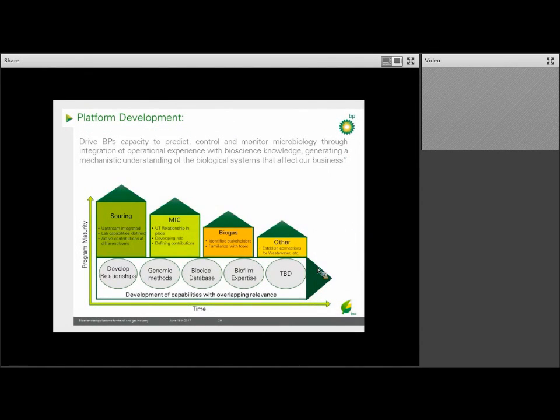Overall, our goal for our microbiology platforms is to be able to predict, control, and monitor microbiology through integration of our knowledge and operational know-how. This chart depicts where we are currently on our journey. We've spent the most effort so far in biosouring, but we've been ramping up our efforts on corrosion with Upstream Technology. BP has also made a strong play into biogas, and we've been familiarizing ourselves with this topic. Looking to the future, areas like wastewater and remediation are obvious next areas to pursue, continuing to broaden our portfolio.